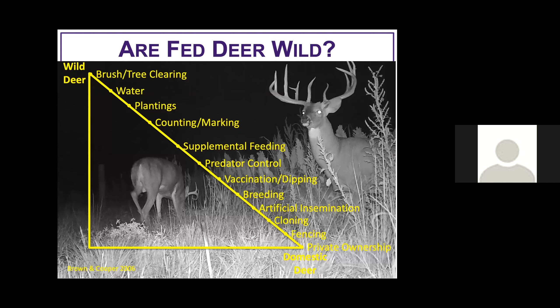Another way to think about this is the continuum from wild deer to domestic deer. We've got habitat management practices like managing existing cover for native vegetation, water, planting, population monitoring, putting feeders out, supplemental feeding, predator control, all the way down to vaccines, breeding, artificial insemination, cloning, fencing, and private ownership. If you're managing habitat or putting up high fences, you're somewhere along this continuum. Think about where on this continuum you want the deer you harvest to be.